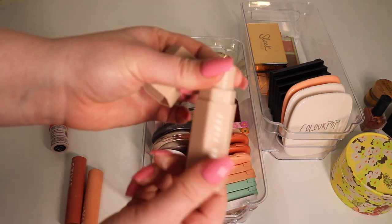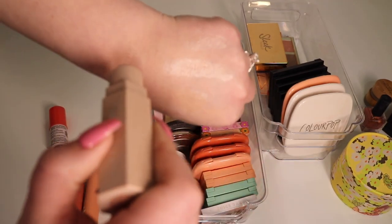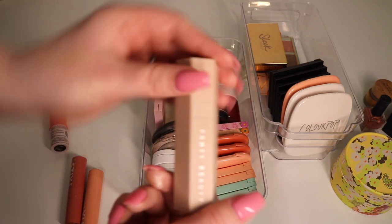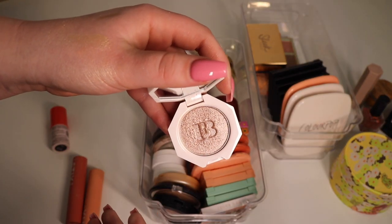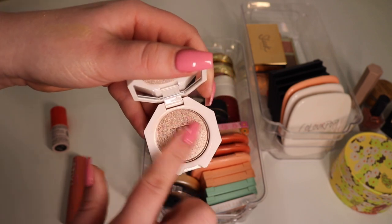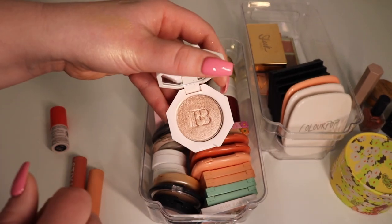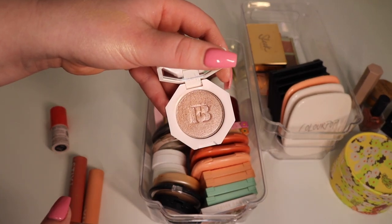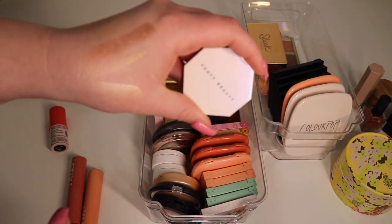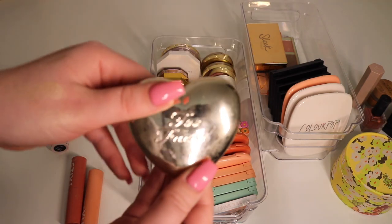I am gonna get rid of this — it's the Fenty Matchstix in the shade Starstruck. I do like it but it's just kind of a dry formula, really old, and it's a cream so it's going. This other one I'm on the fence about — my best friend got it for me and I love the formula, it's really pretty. It's just too dark for me as a blush but as an eyeshadow it could be really pretty — so I'll stick it in my eyeshadow drawer. It is a mini, so that kind of works.